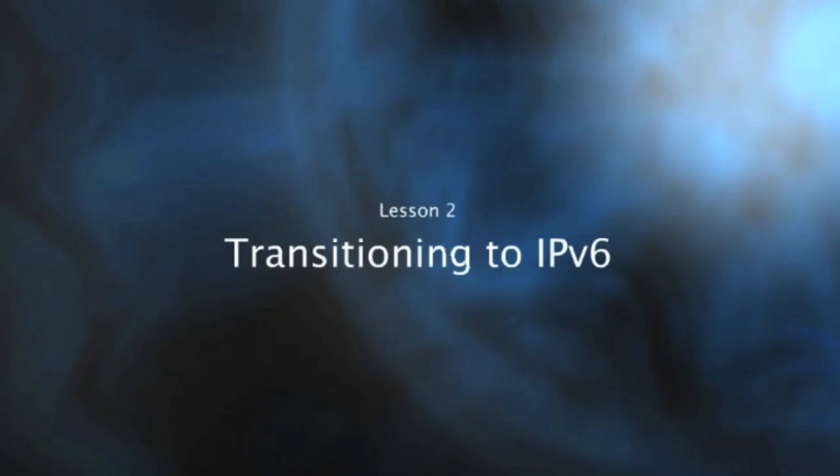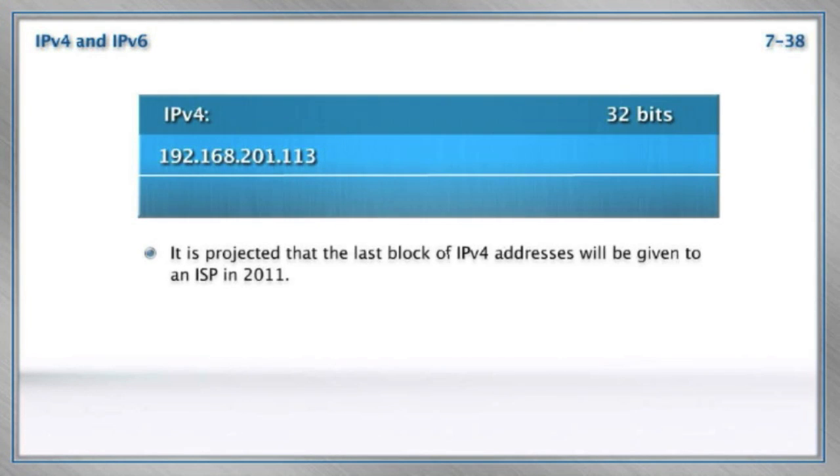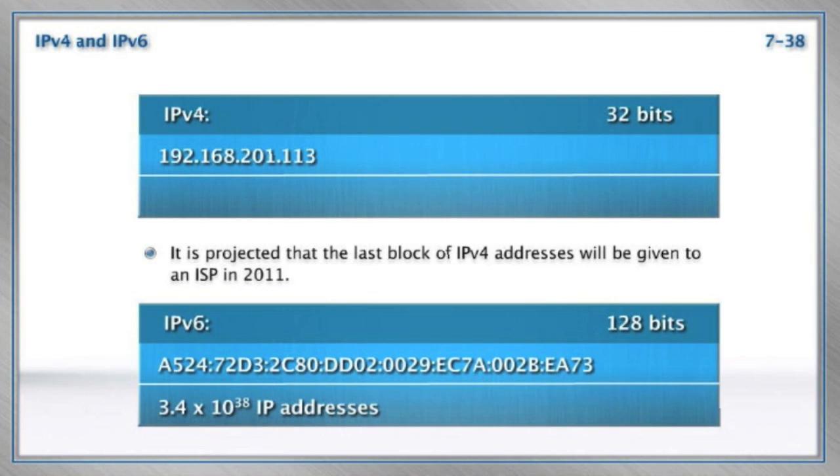To get us started, we're going to jump right in and discuss why IPv6 is so remarkably exciting. Let's go ahead and get started as we discuss transitioning to an IPv6 world. Now, one thing that's pretty common knowledge about IPv6 is that it is all about a bigger address space.